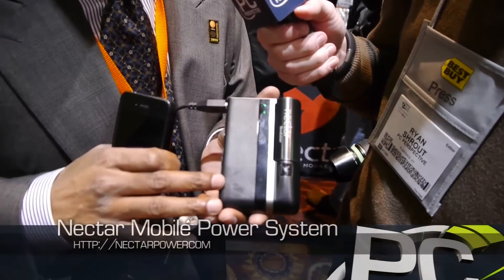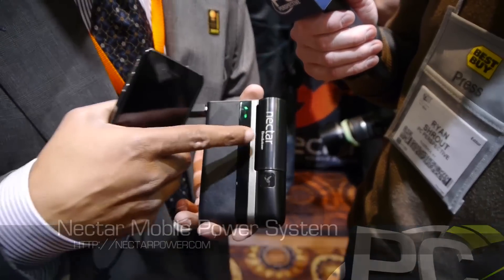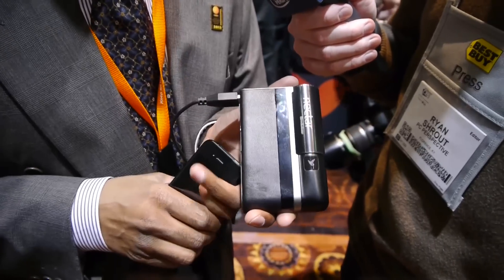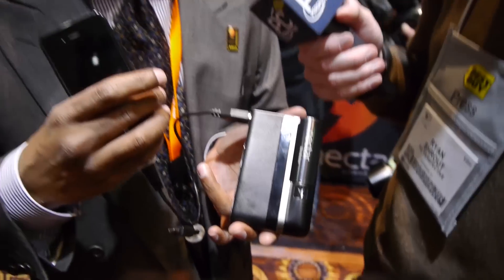What we have here is what we call the Nectar Mobile Power System. This device with a single pod or power cartridge attached to it will power your cell phone, your Bluetooth headsets, all of your consumer electronics devices that subscribe to the USB standard for two weeks. And you'll never have to plug into a wall ever again.